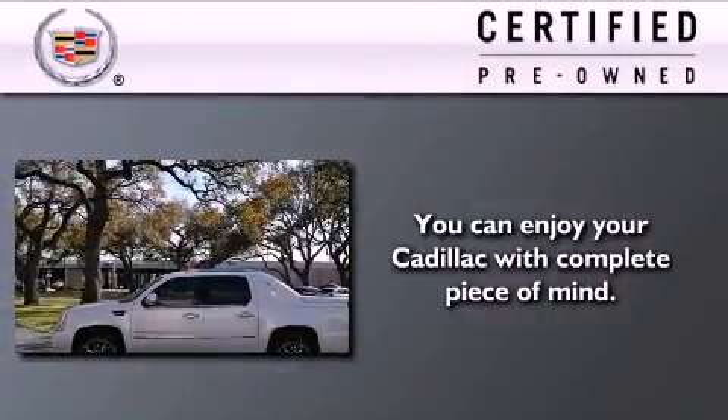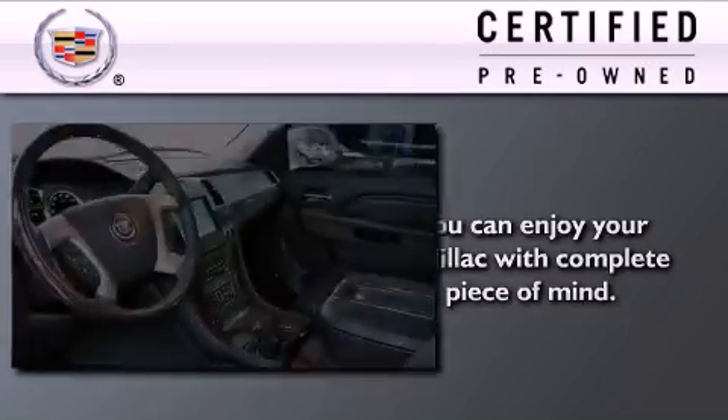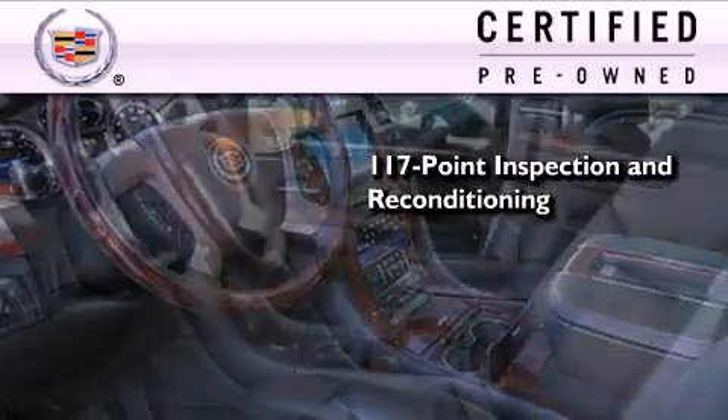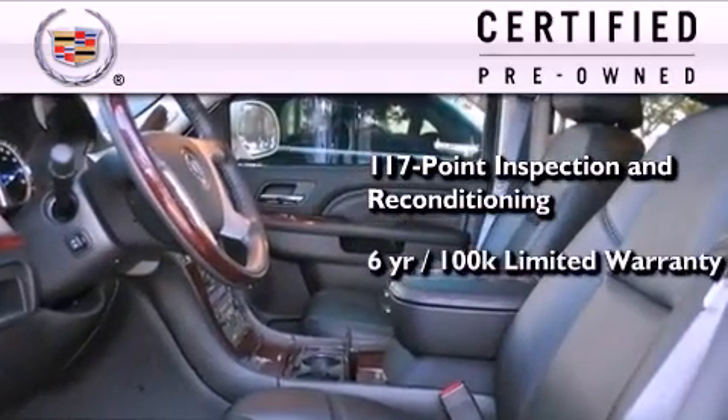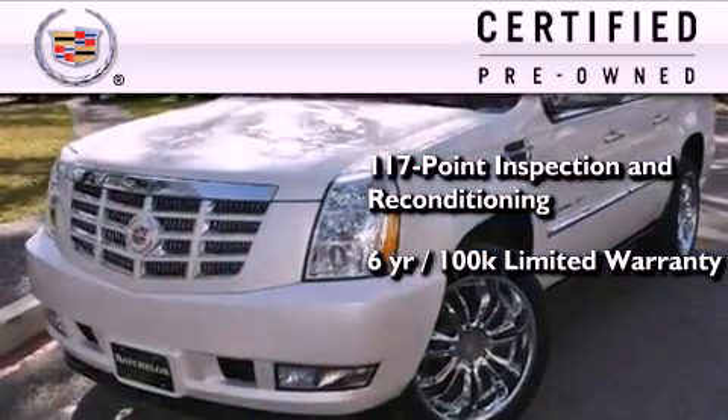To get your full assurance that this Cadillac meets expectations for mechanical conditioning and appearance, it has been put through a 117-point inspection and reconditioning process and comes with a 6-year, 100,000-mile limited fully transferable warranty with zero deductible. Plus, 24-hour roadside assistance.